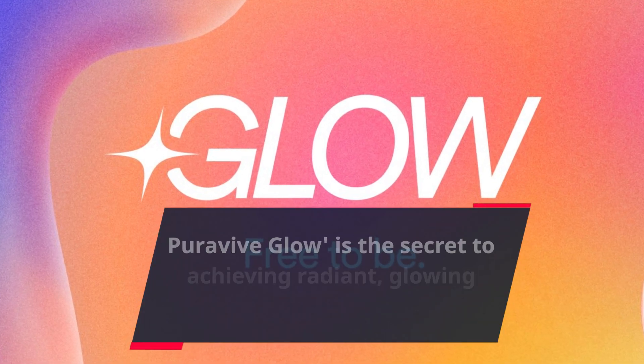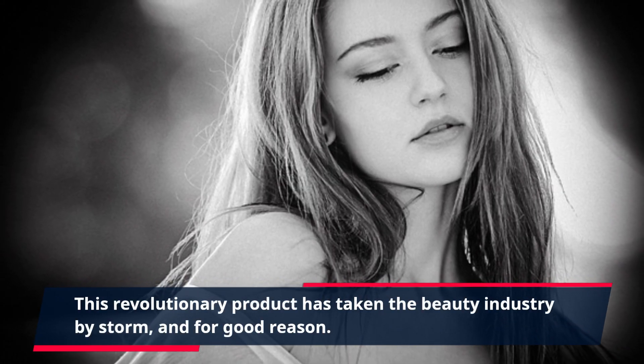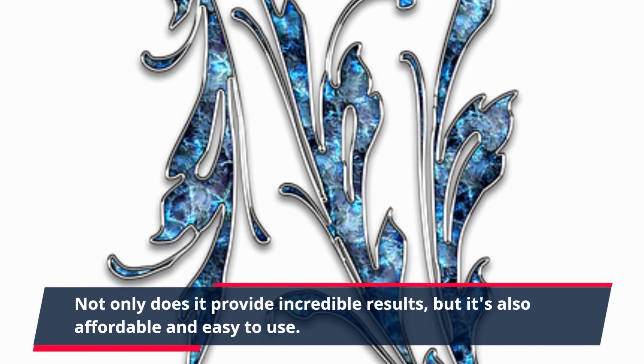PuraVive Glow is the secret to achieving radiant, glowing skin in just a few simple steps. This revolutionary product has taken the beauty industry by storm, and for good reason. Not only does it provide incredible results, but it's also affordable and easy to use.